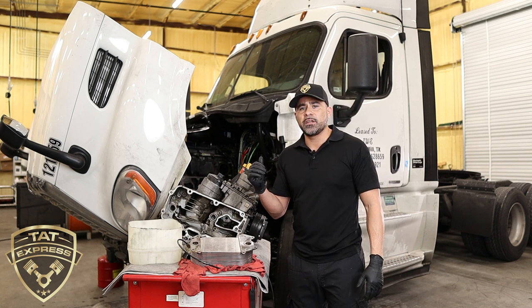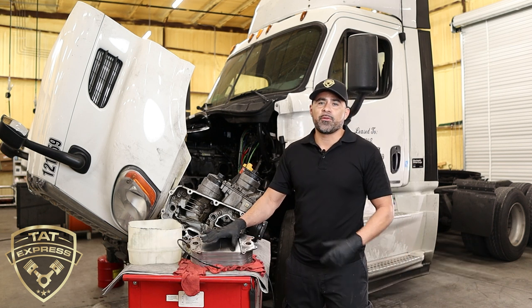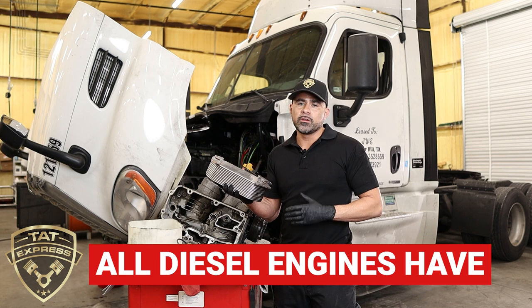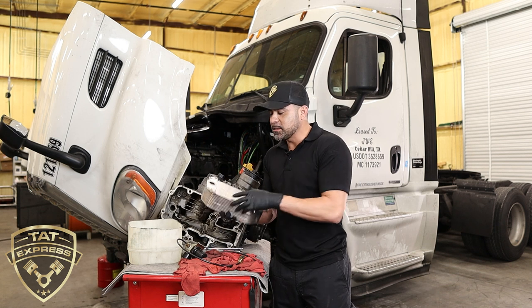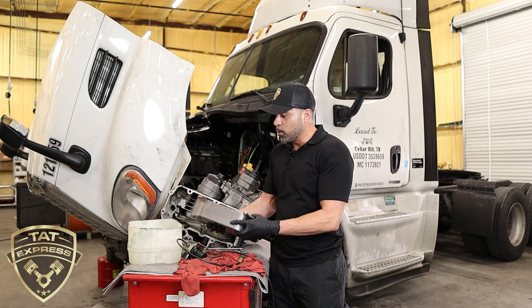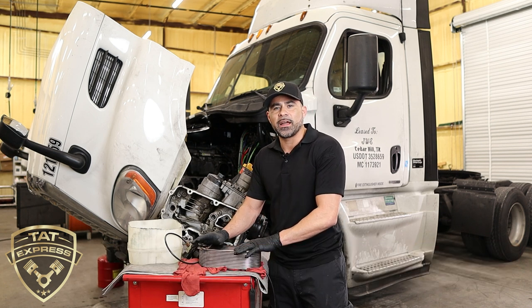Before we get started, I want to give a little bit of history. This problem has already been an existing problem on this truck — he's had the oil cooler replaced and still has the same problem. The oil cooler is probably going to be the first thing you look for as the source. All diesel engines have oil coolers — the Series 60, Cummins ISX or X15, Volvos — they all have oil coolers. We pulled this oil cooler and, since we know it was just replaced, we wanted to go ahead and test it anyway to verify it's not leaking.